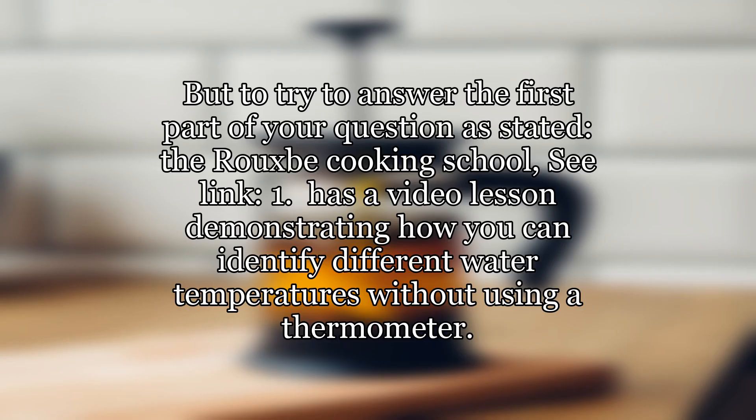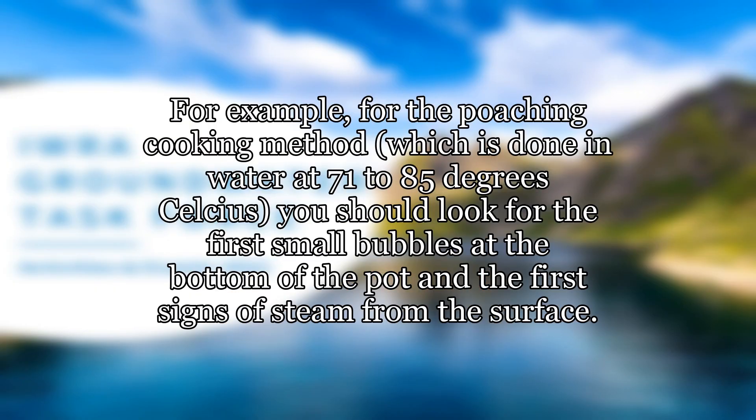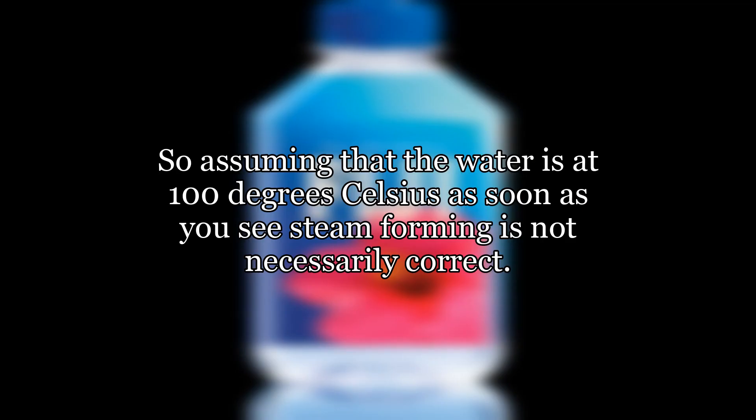To try to answer the first part of your question, the Roxby Cooking School has a video lesson demonstrating how you can identify different water temperatures without using a thermometer. For example, for the poaching cooking method, which is done in water at 71 to 85 degrees Celsius, you should look for the first small bubbles at the bottom of the pot and the first signs of steam from the surface. So assuming that the water is at 100 degrees Celsius as soon as you see steam forming is not necessarily correct.